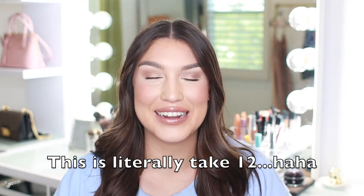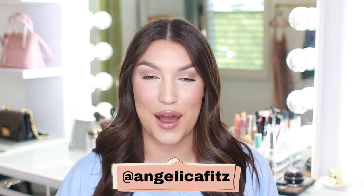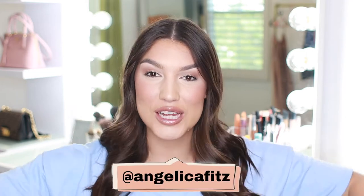I haven't filmed in two weeks and I forget how to do an intro. Hi, my name is Angelica Fitzgerald if you're new, and today I have a really fun limited edition skincare box I'm going to be sharing with y'all.